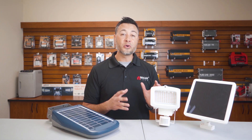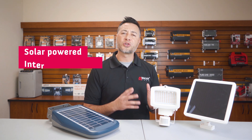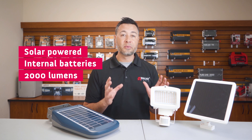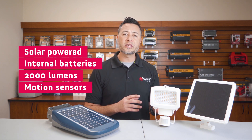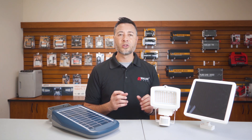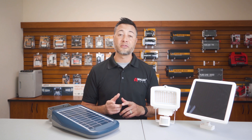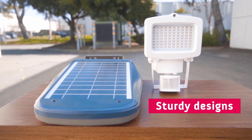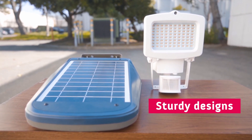As far as similarities go, both units are solar powered, have internal lithium-ion batteries, they both output 2,000 lumens, and they both have motion sensors. Although the motion sensor on the security light has a slightly wider and longer reach than the Wagon Tech solar LED floodlight. Both lights are quite sturdy, but the Wagon Tech solar LED floodlight is much more durable and higher quality than the security light.